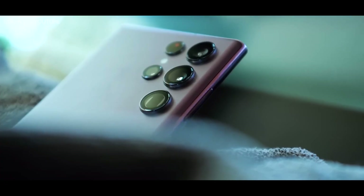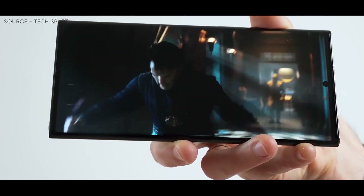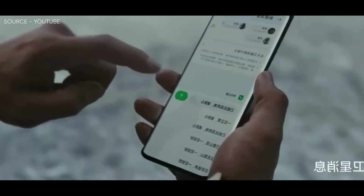Only a few days have passed since OnLeaks shared Galaxy S23 Ultra renders, supposedly calculated based on leaked CAD designs. Additionally, the leaker provided Galaxy S23 and Galaxy S23 Plus renders, covered separately and subsequently.